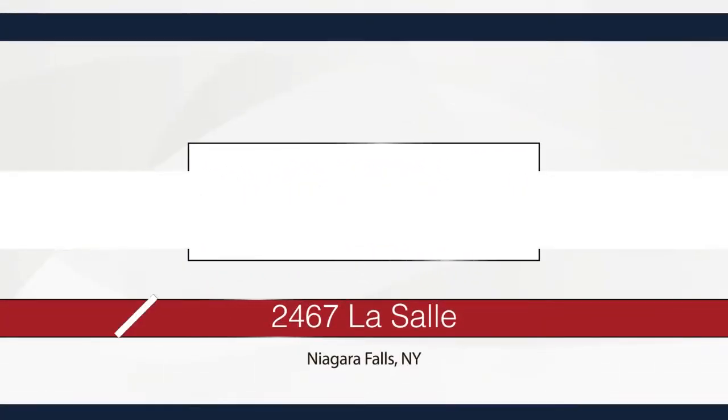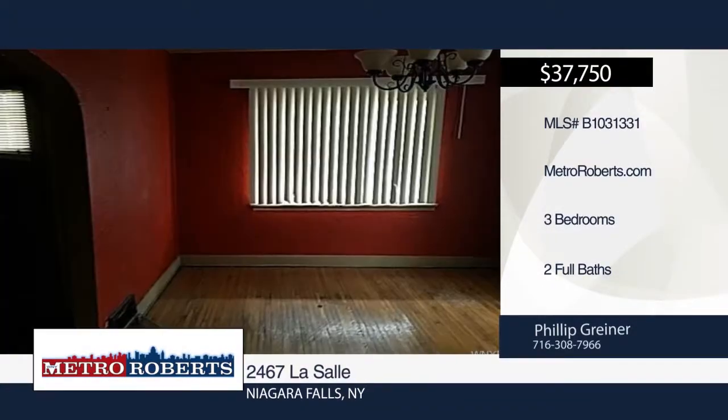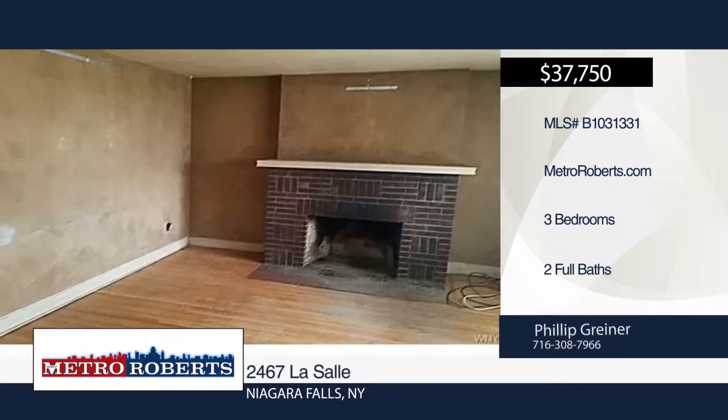Check out this investor's special. Let your imagination run wild with this three-bedroom, two-bath home. The possibilities are endless. Call Metro Roberts REO today and schedule your tour.